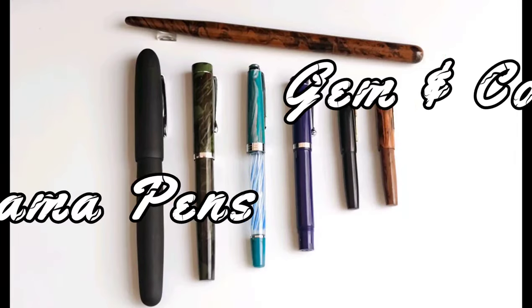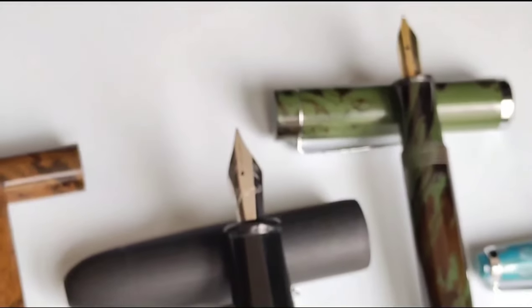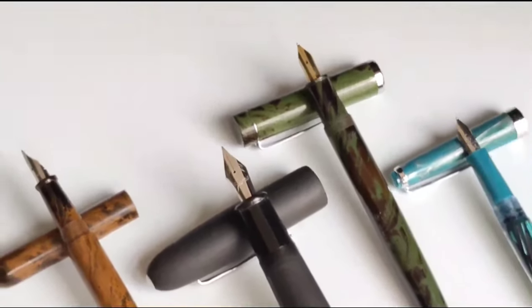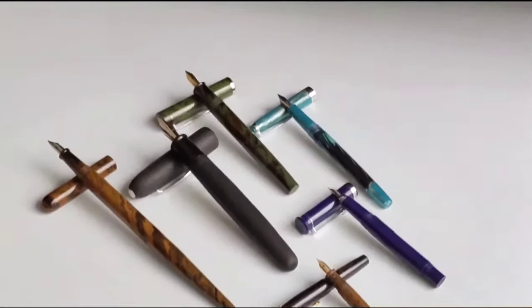Hello friends, welcome back to our channel Pen Delight. In today's video I am going to show some pens from Gama Pens, which are made from Germanco India. Many fountain pen enthusiasts across many countries, and most fountain pen enthusiasts from India, are aware of Gama Pens.